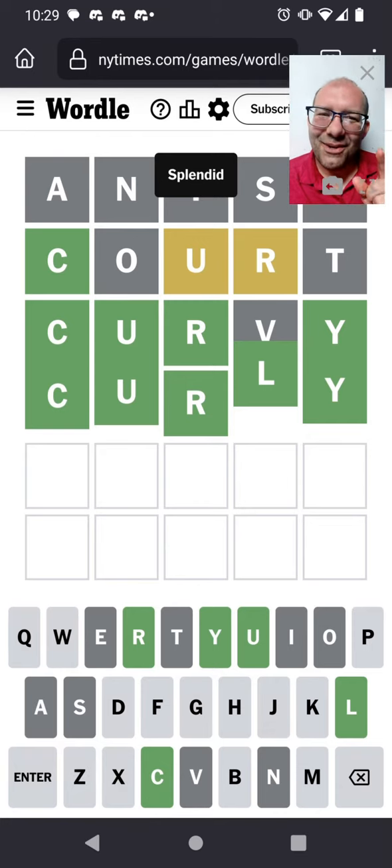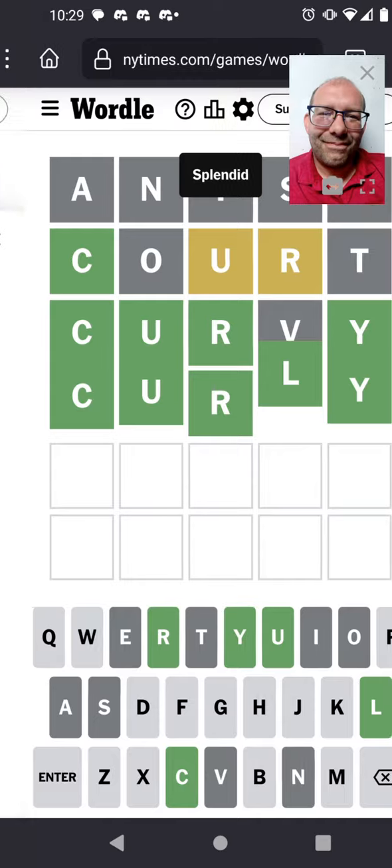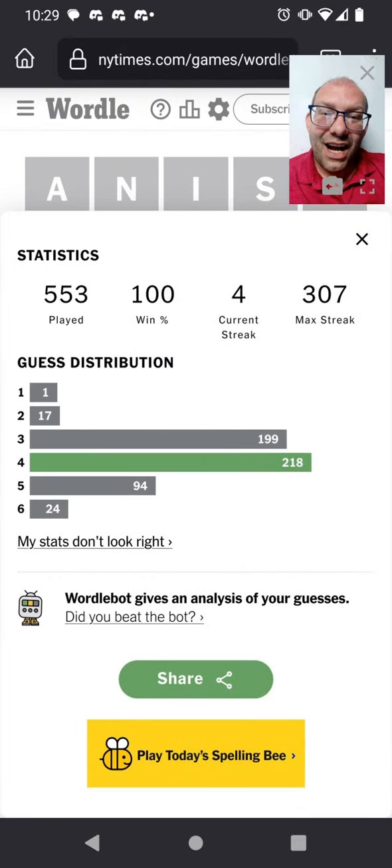4 guesses today. It was so close to getting it in 3. Curly would have been a better third guess anyway, because L is a more common letter than V. But Curvy was what came to mind. Not bad — getting it in 4. And that makes 552 consecutive days of solving the Wordle.